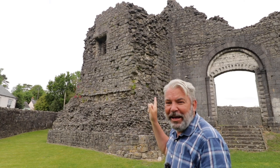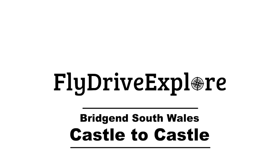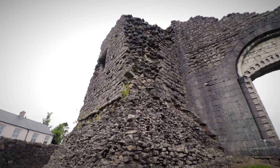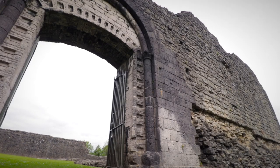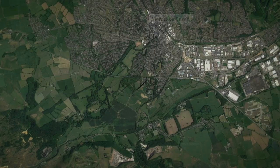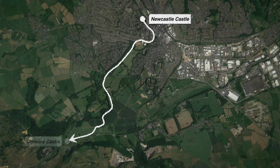No chips for me today, I'm off on a walk — and yes, that is another castle. Well hello and welcome. Today I'm going to do another walk in South Wales. I'm actually going to walk from castle to castle, starting here at Newcastle which overlooks Bridgend, then walking down to the river Ogmore and along it, ending up at Ogmore Castle.